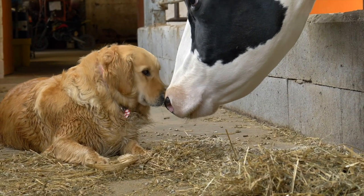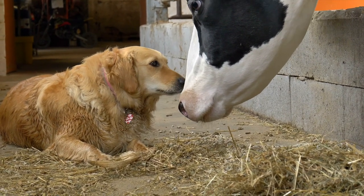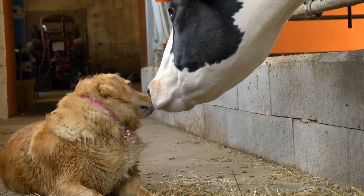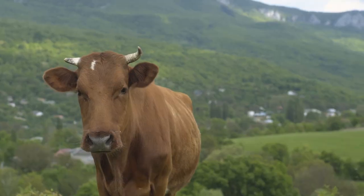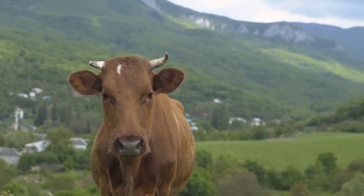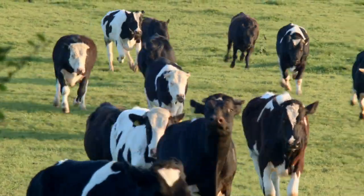Now let's learn about all of the sweet, loving animals that call the farm their home. First up, we have the cows. Cows provide us with milk and cheese.